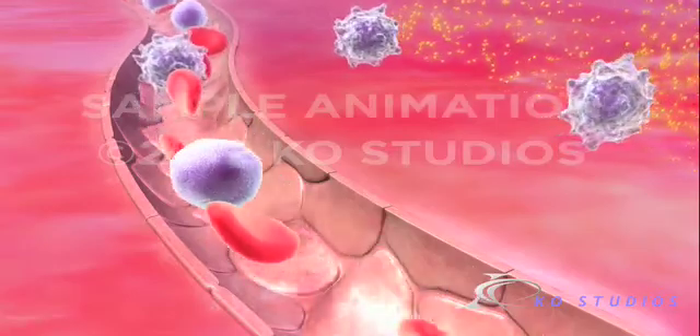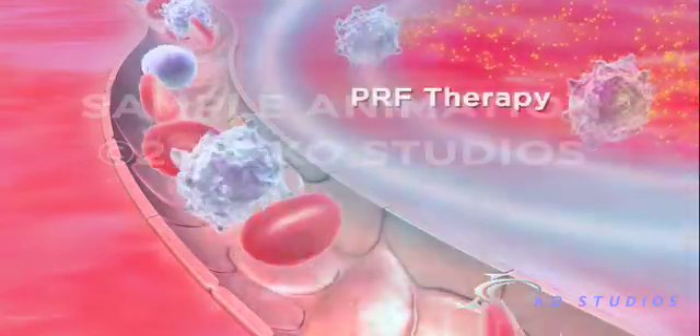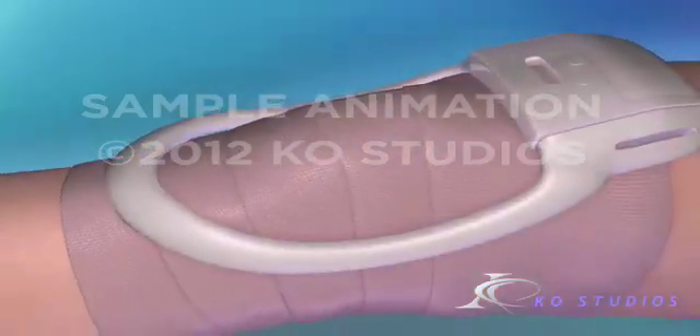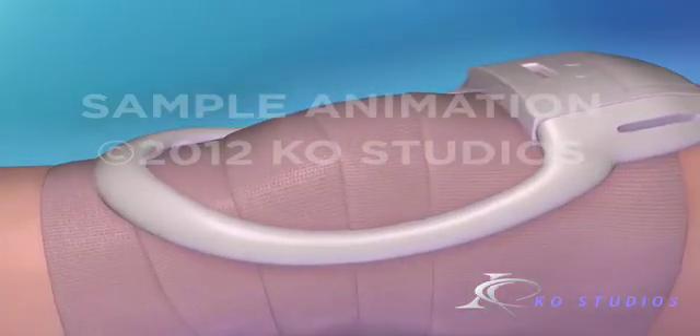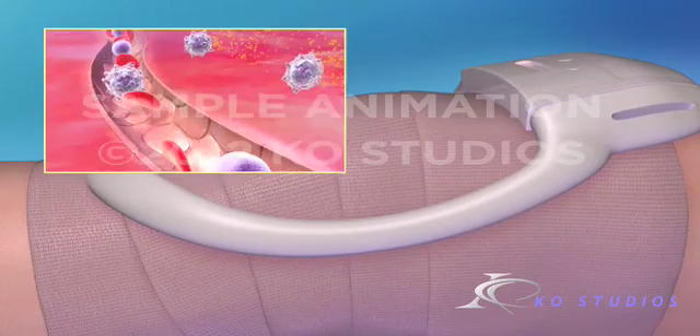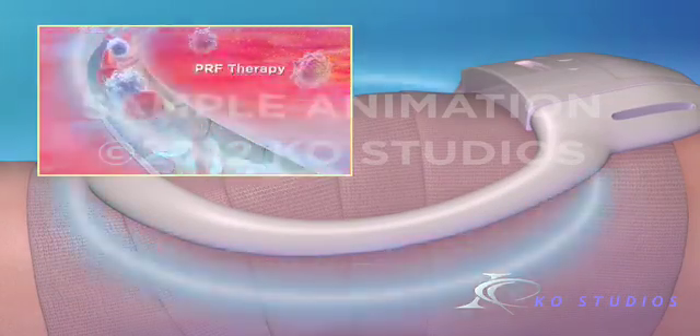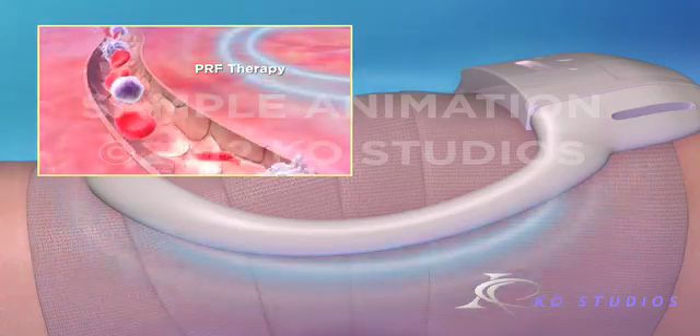To mitigate excessive inflammation, doctors use non-thermal pulsed radiofrequency, or PRF therapy. PRF devices are non-invasive and applied postoperatively. PRF therapy works directly at the surgical site to reduce pain and discomfort by working with the body's natural tissue repair process to counteract excessive inflammation.